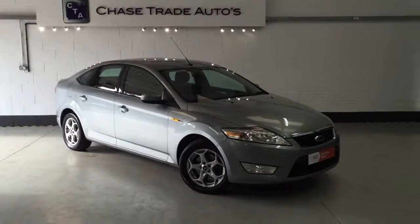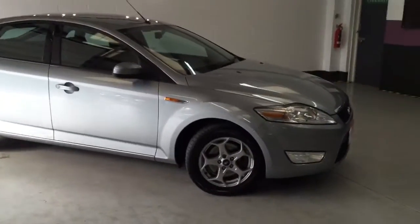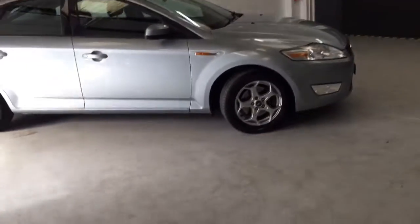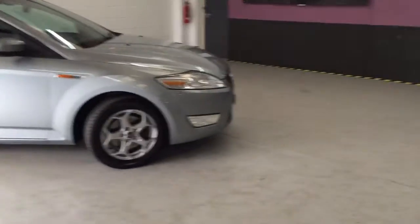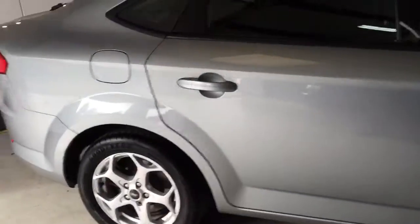Welcome to Chase Trade Autos. Here we have our 2010 Ford Mondeo 2.0-litre Power Shift. The car has got quite a few extras: 16-inch alloys, Goodyear tyres, and it's also got front and rear parking sensors — obviously these are quite a big car, which makes it a lot easier to park.